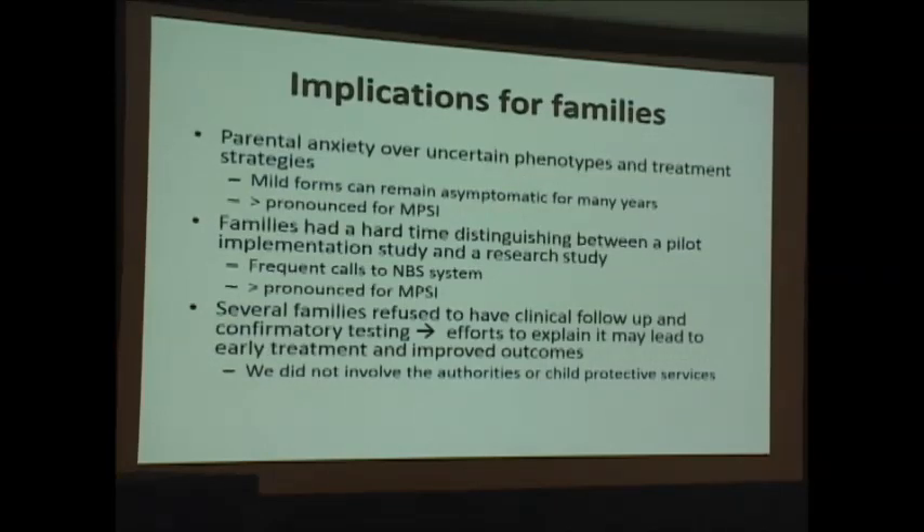Implications for families: this caused a lot of anxiety, understandably, because phenotypes were sometimes uncertain. We couldn't tell if a case was late-onset or not, didn't know how long they'd remain asymptomatic, or when and if we'd give treatment. This was even more pronounced for MPS1 than for Pompe disease. Families also had difficulty distinguishing a pilot program from an actual research study — sometimes they thought they were participating in something different. We did have a consent process for this. Families who refused follow-up refused despite several calls explaining that treatment might be available if they were confirmed true positives.